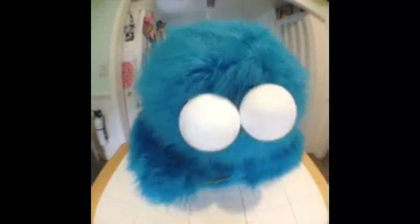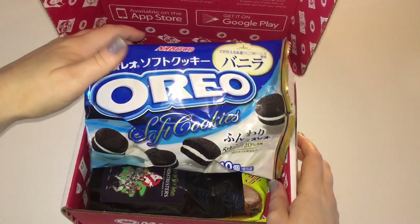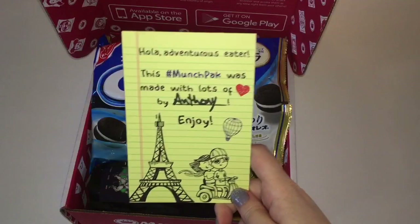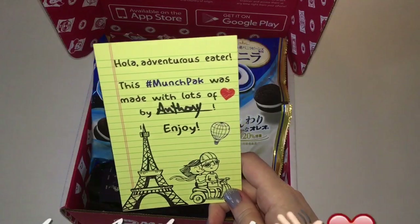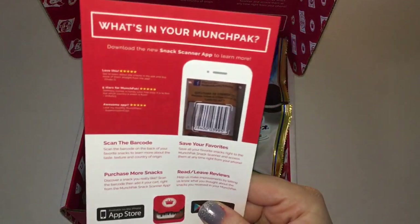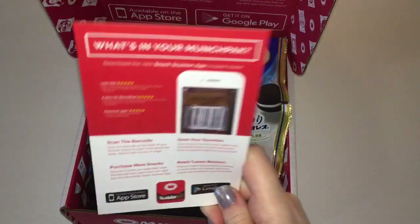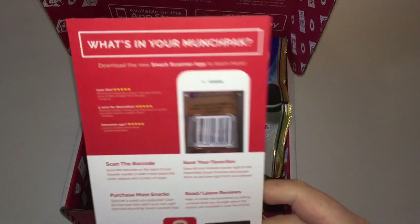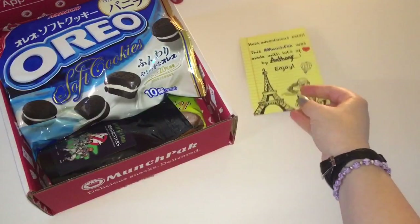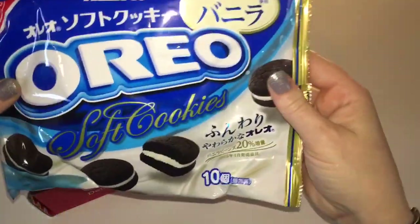The first thing I saw were Oreos — and not only are they Oreos, they are soft Oreos! It says 'Hola adventurous eater, this munch pack was made with lots of love by Anthony.' On the back it shows their munch pack snack scanner app, which is absolutely amazeballs. If you do get munch packs I highly recommend downloading the app — it's free.